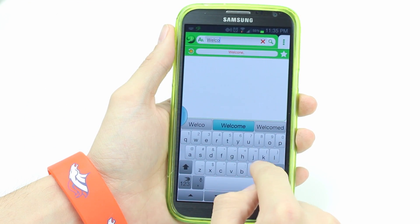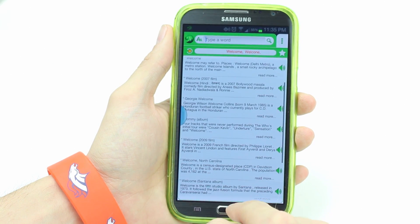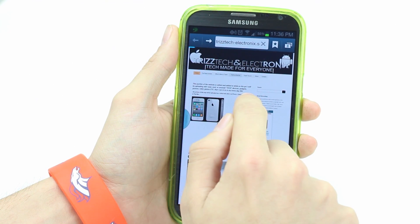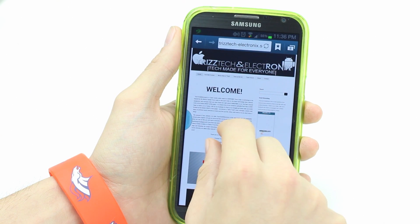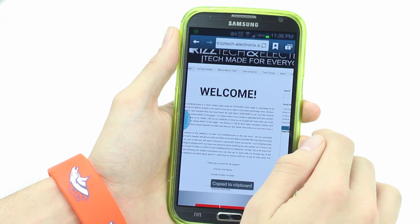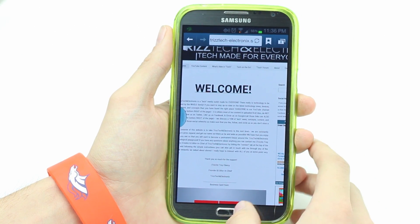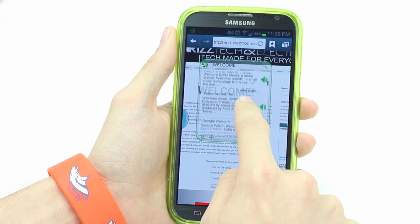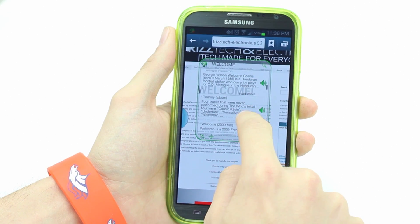Another app I use on a daily basis is called Antec Dictionary. I missed having the ability from iPhone where you could tap on a word and select 'define' to get a quick on-screen dictionary. With Antec Dictionary you can do that on Android. For example, in the browser you can copy a word, open Antec Dictionary, and it automatically knows you've copied the word and pulls it into the dictionary, giving you a bunch of different definitions. It's a really cool little application.